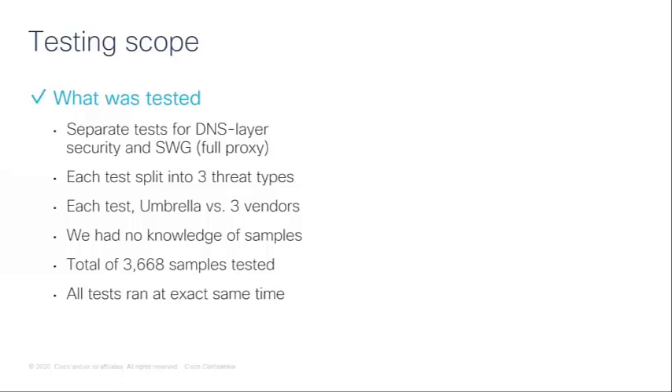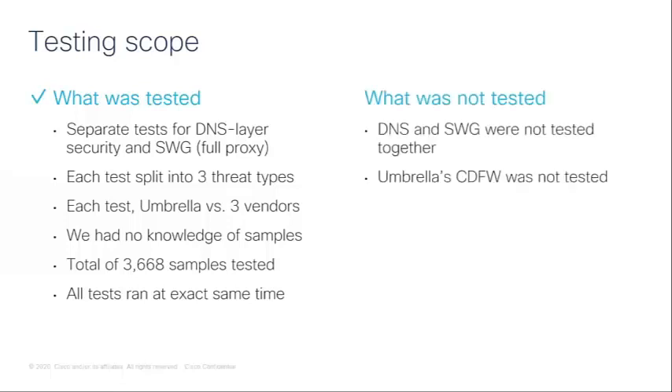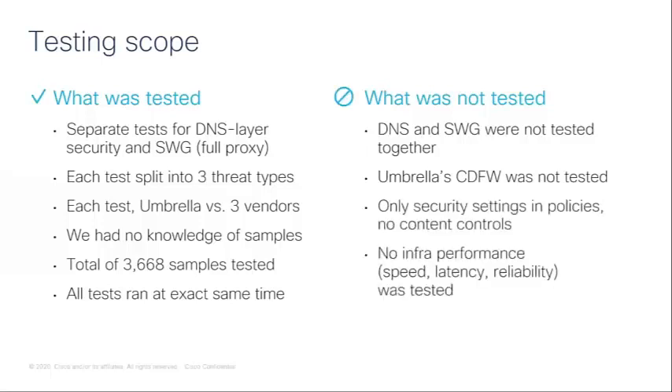All products were configured to give the highest layer of protection for security. What we did not test: DNS and SWG were not tested together — these were separate tests. Umbrella's cloud-delivered firewall was not tested. We only had security settings configured with no other content controls. These were tests for security efficacy only, so no performance testing like speed, latency, or reliability was done.